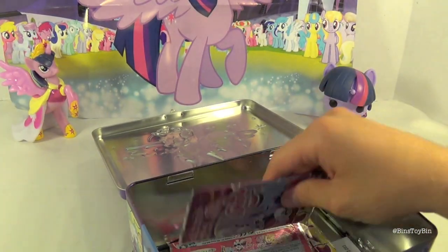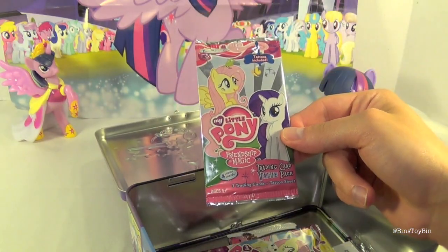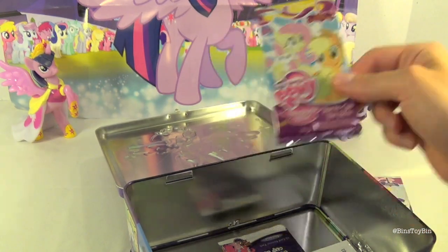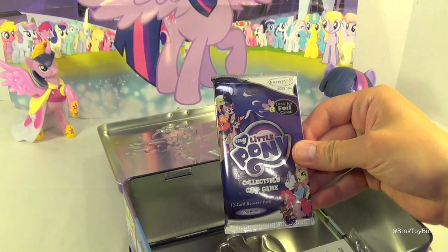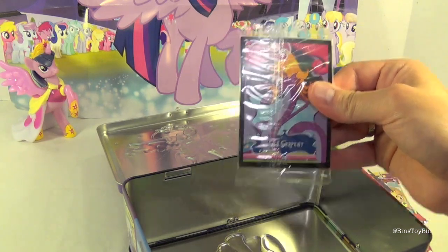Let's see what other goodies we've got in here. There's a Series 2 trading pack, a value pack from Series 1, another Series 2 trading pack, and the collectible card game pack. There's also a pack of Series 1 probably — that's how they're getting rid of all their extras.